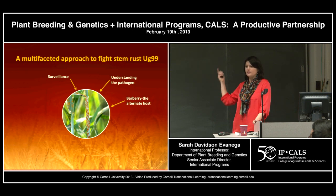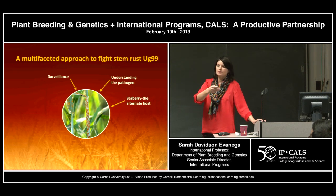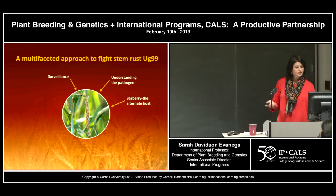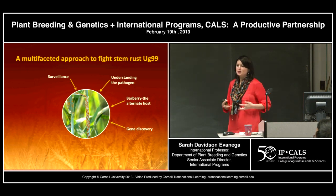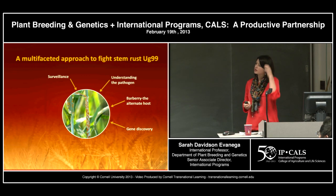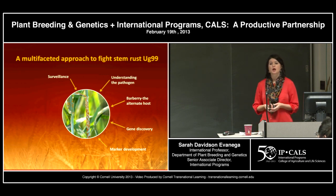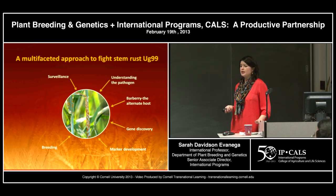We also need to consider Barberry, the alternate host of wheat stem rust, on which the sexual cycle of stem rust occurs. We need to understand what role Barberry may be playing in the evolution of new races. Project partners from the Cereal Disease Lab, University of New Hampshire, and other places are looking in the highlands of East Africa for Barberry. Gene discovery is a big part of the project — we need more genes in our toolbox, so there's a push to acquire new genetic resources from wild relatives like Aegilops. Mark's group has been active in developing breeder-friendly markers to help use these new and existing genes.